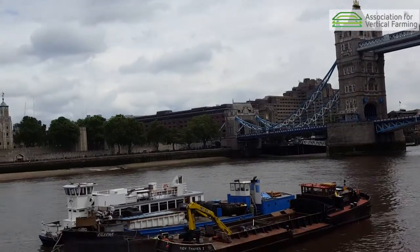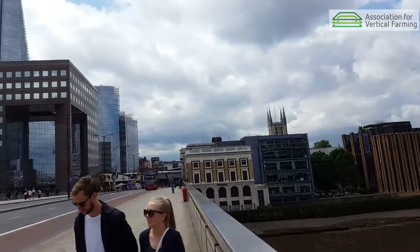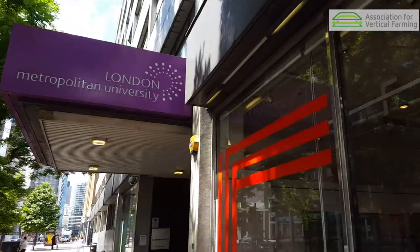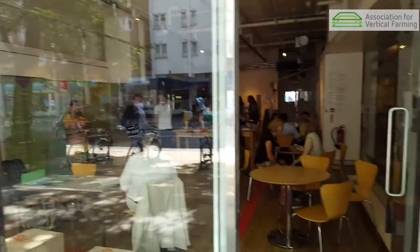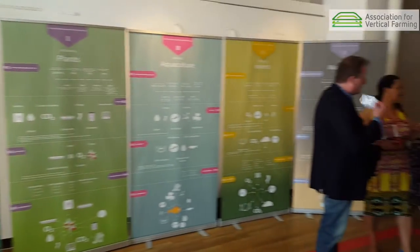So we're here in London. This is our sixth agriculture workshop. You never know what to expect because every city is different. We also get a different mix of professionals, although we aim for kind of the same interdisciplinary approach.